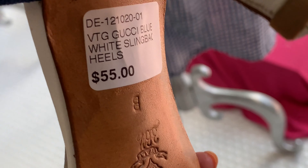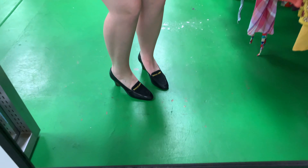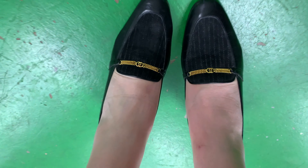So if these were my size I would 100% get them. These are beautiful and yes, they are Gucci. And at $52 — but I'm probably a half size off. It's so pretty though.